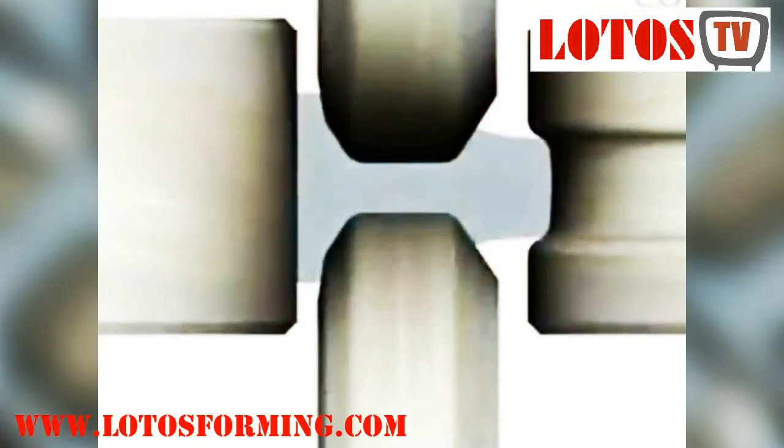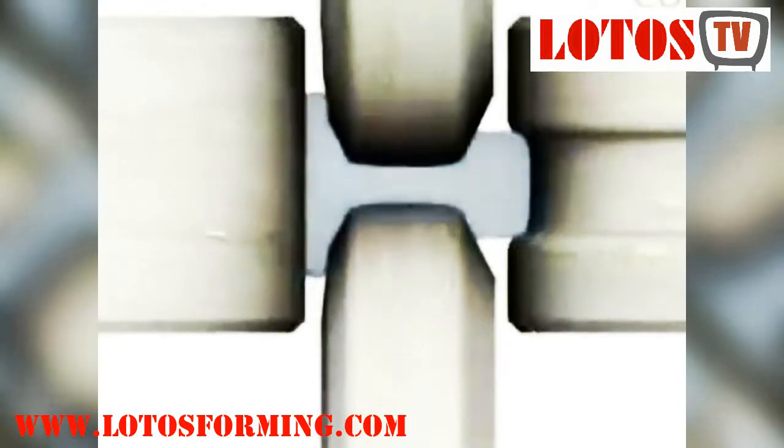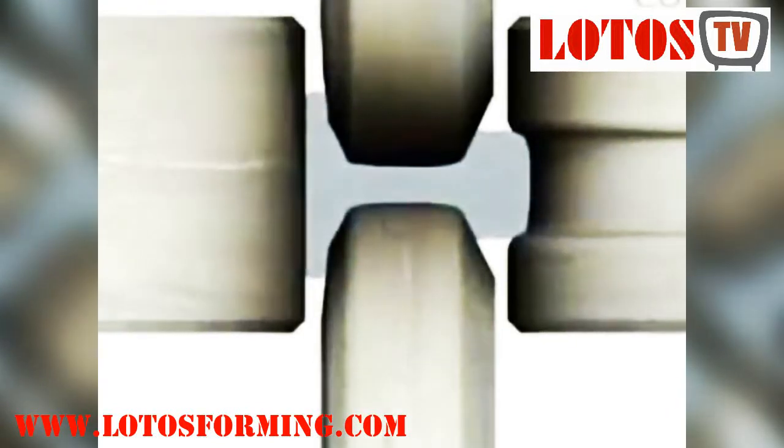To process hot rolled steel, manufacturers first start with a large rectangular length of metal called a billet. The billet is heated and then sent for pre-processing, where it is flattened into a large roll. From there, it is kept at a high temperature and run through a series of rollers to achieve its finished dimensions.